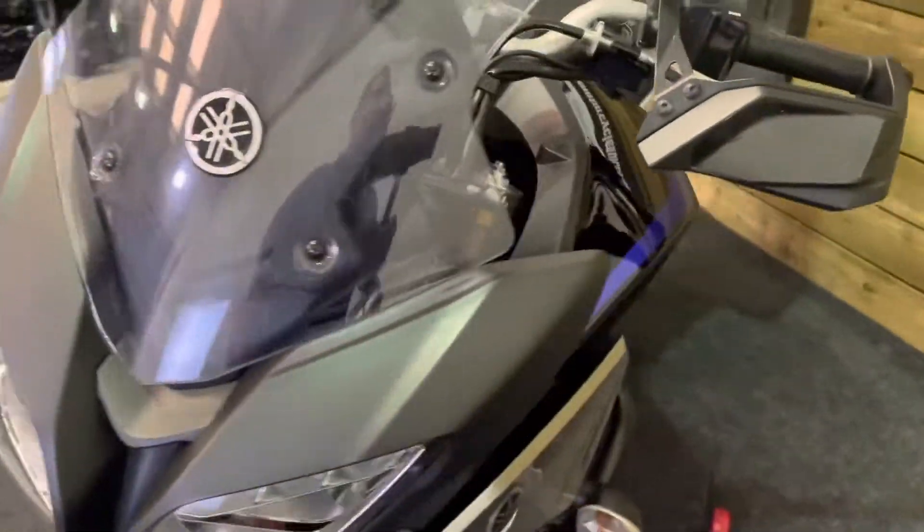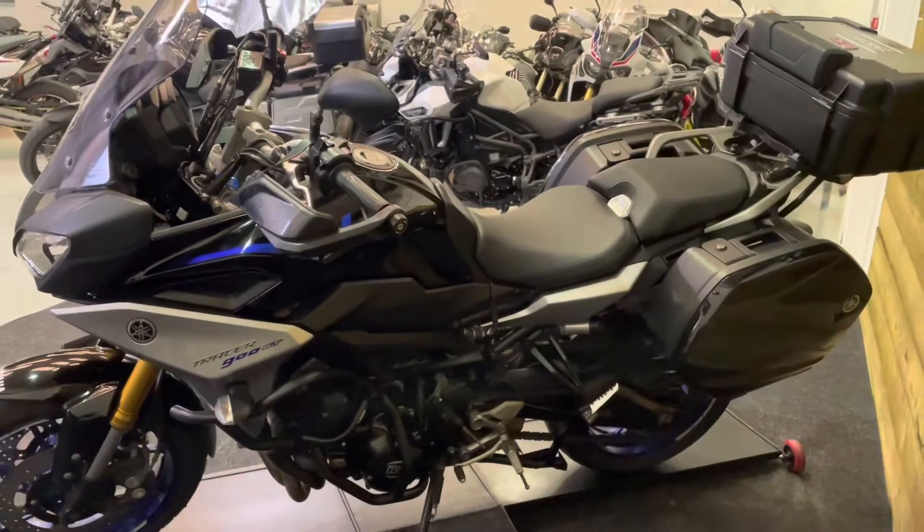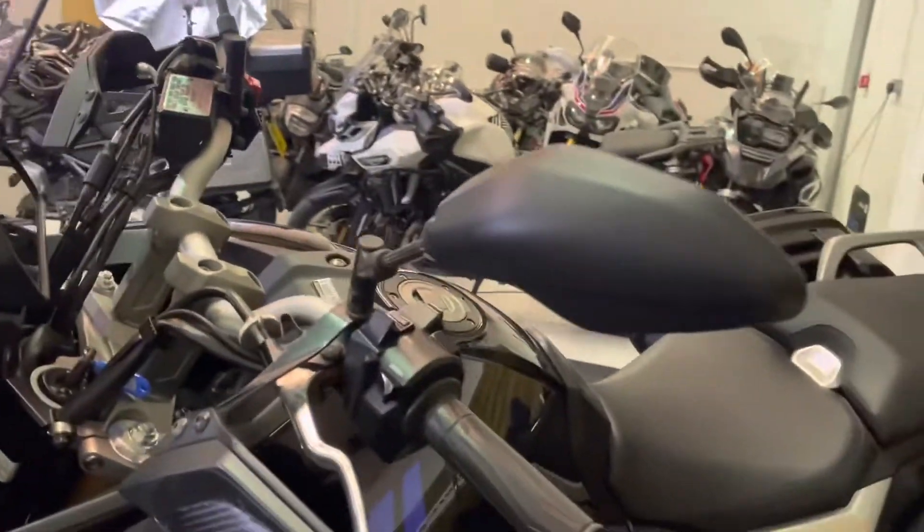You get ABS on this bike, a quick shifter, heated grips, as well as that full luggage set. The left-hand side of the bike is as clean and tidy as the right, with no marks on the hand guards or the mirrors there as you can see.